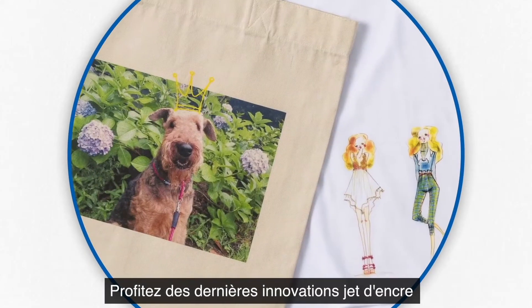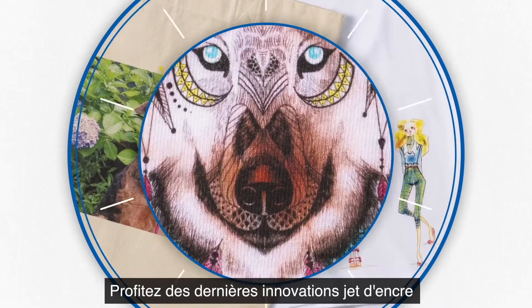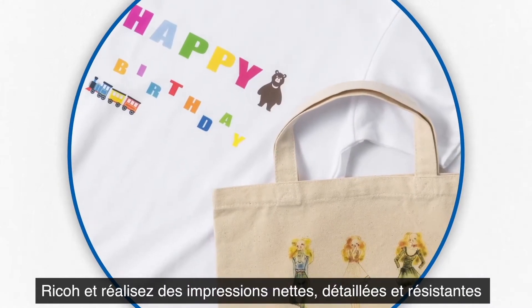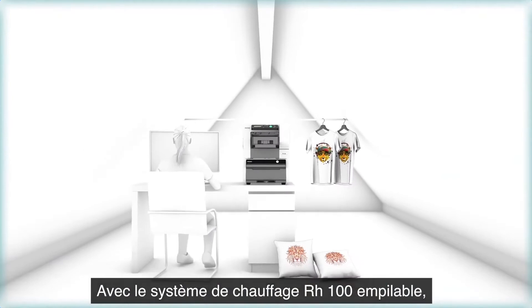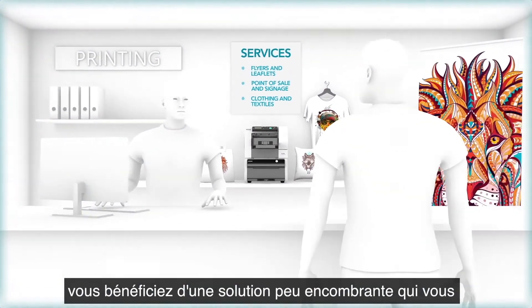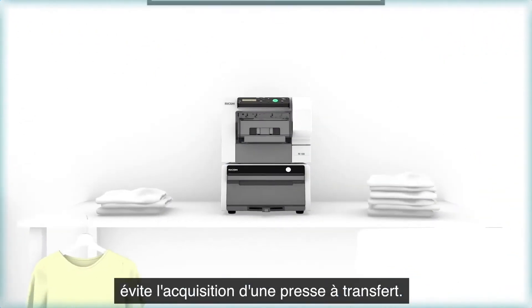Achieve crisp, detailed and long-lasting prints thanks to Ricoh's leading inkjet technology. With the stackable RH100 heating system, it provides a space-saving solution that eliminates the need for a separate heat press.